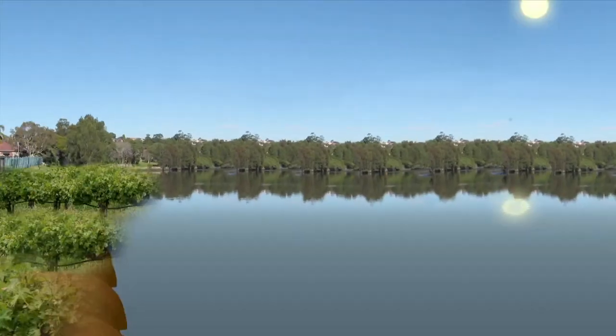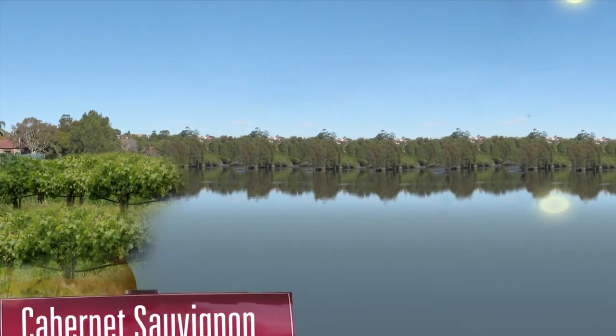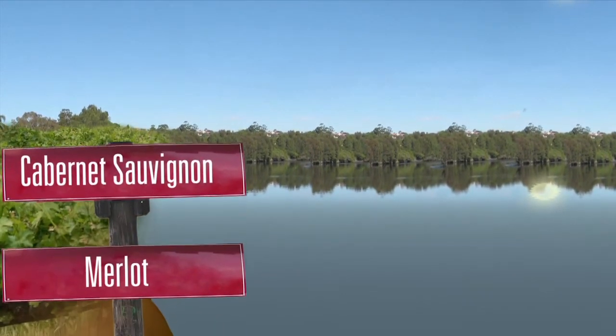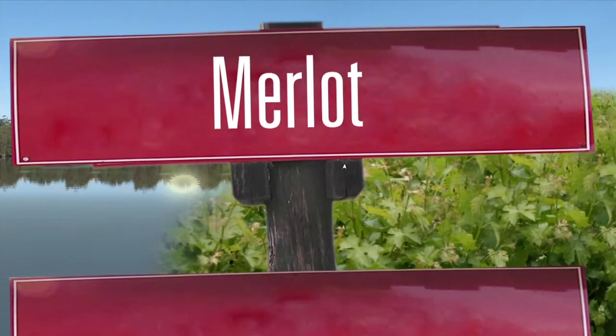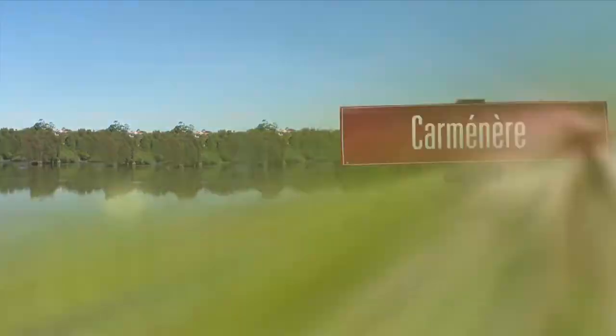Now, there are two different places in Bordeaux with different emphasis — the left bank of the river and the right bank of the river. The left bank tends to concentrate on Cabernet Sauvignon and Merlot, and the right bank is a bit more Merlot dominated. But you can find other grape varieties in there: Petit Verdot, Carménère, Malbec, Cabernet Franc — all of those romping around in a glass on the quest for excellence.